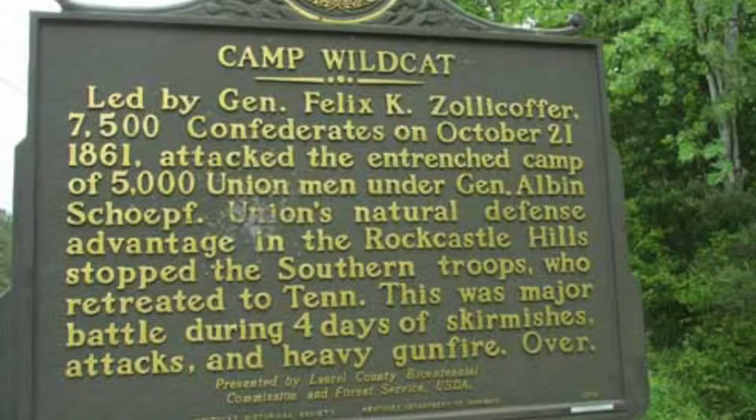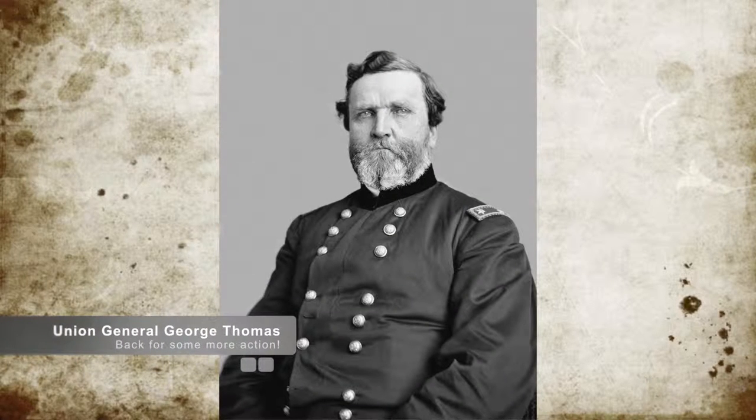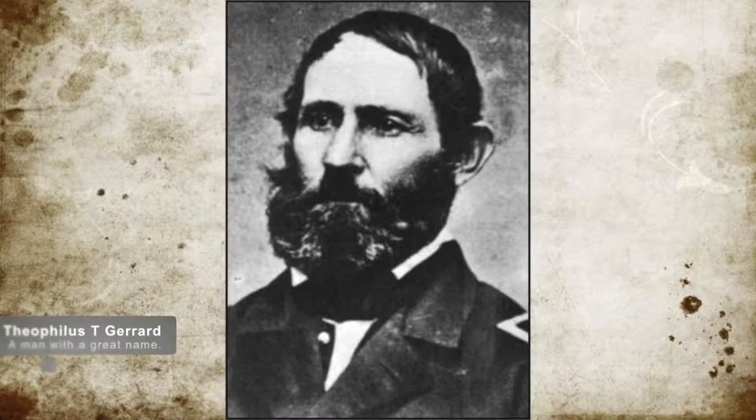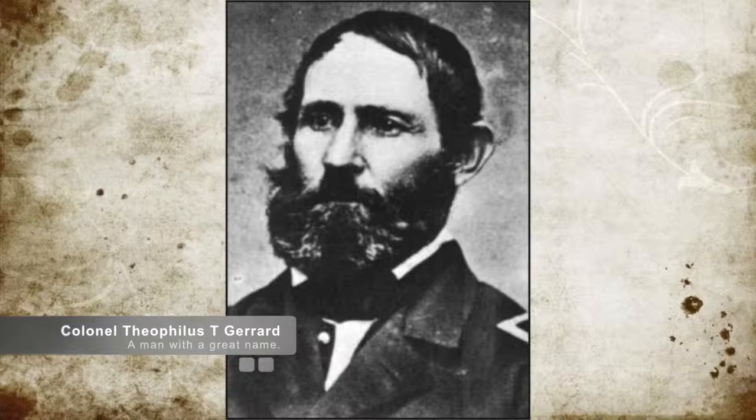Welcome to Things You Should Know, Civil War Edition. Today we'll talk about the Battle of Camp Wildcat, located in Laurel County, Kentucky, on October 21st, 1861. After the attack by Confederate General Zollicoffer in the Barberville action, Union Brigadier General Thomas sent troops under Colonel Thephelius T. Garrard — that is an awesome name that I probably butchered — in order to set up camp at Rock Castle.